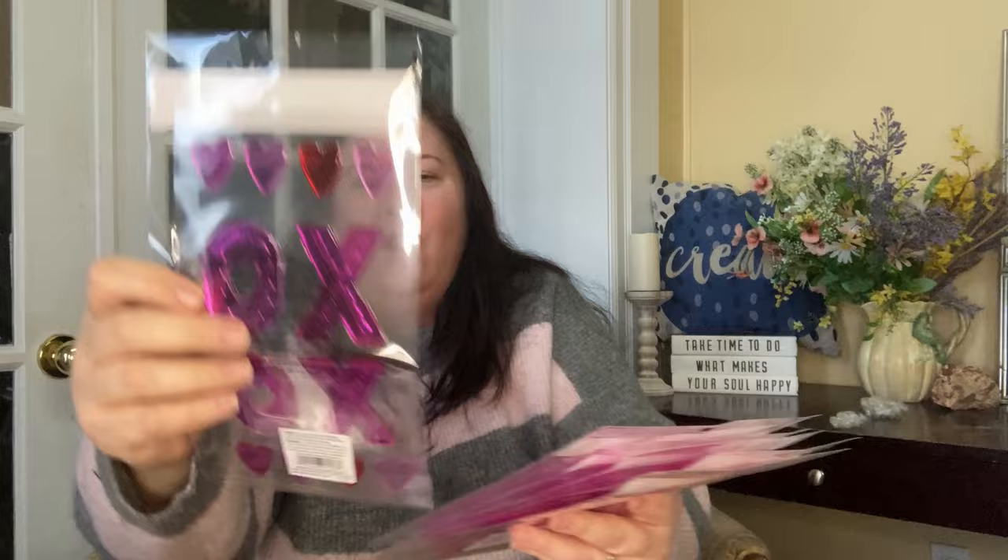We've got six XOXO window clings with little hearts on them at $3.99 US / $6.99 Canadian — nearly double the price for Canadians, which doesn't make sense. And then the same style but with just hearts instead of XOs, which is really pretty. We've got nine of those heart ones.